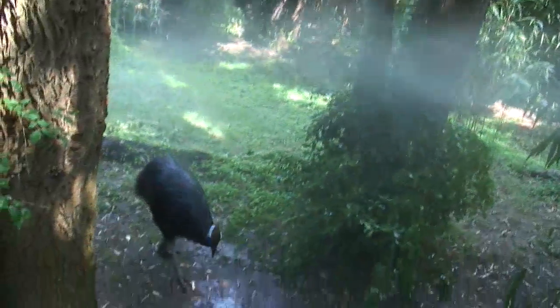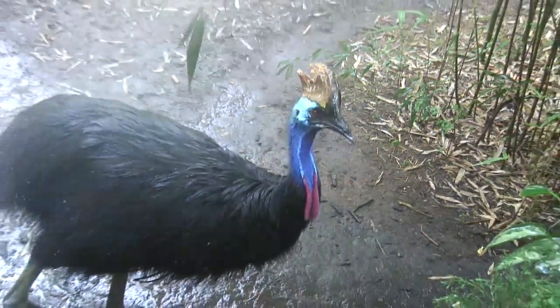Other animals throughout the zoo — birds especially — like to get misted if you put the hose on a lighter setting. It's a good way to give them a bath and keep them happy and cool.